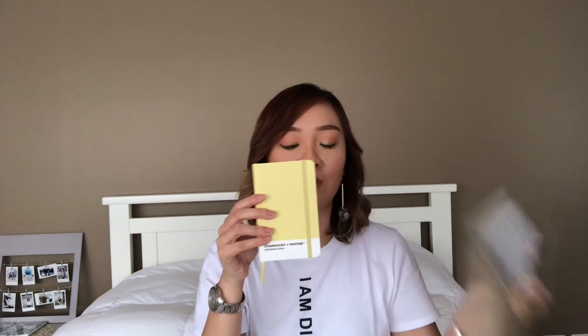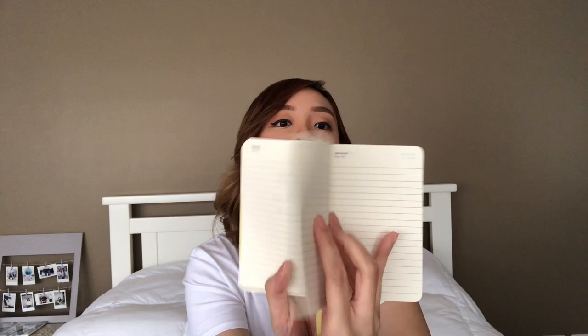It's like a daily planner, so it's per day. I usually jot down my to-dos for the day, each day. So it's really convenient, especially if you have meetings or whatever.